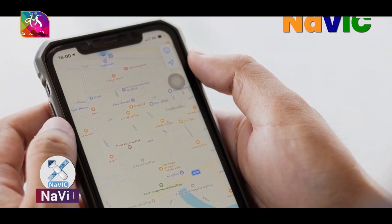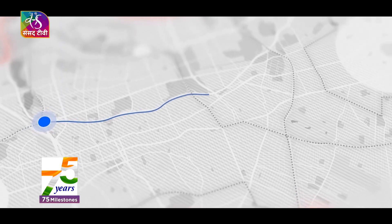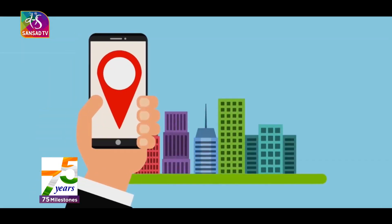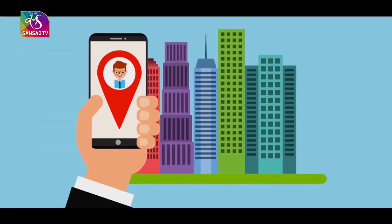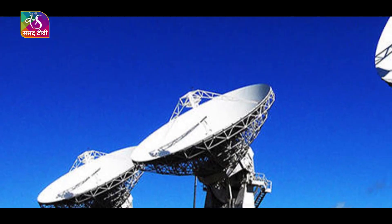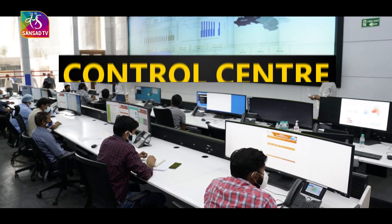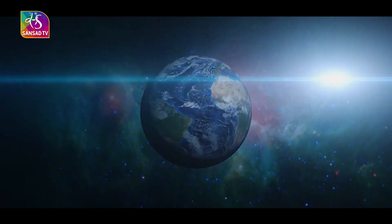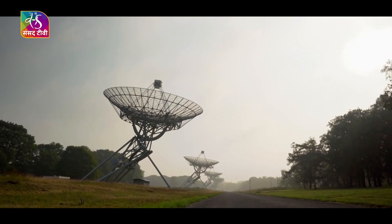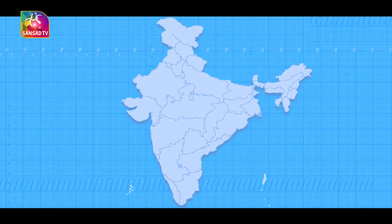A ground segment of 15 sites located throughout India is used for tracking and communications, along with a user segment concerned with developing physical receivers and associated applications. The network of ground stations operates 24/7 and includes a control center, precise timing facility, range and integrity monitoring stations, and two-way ranging stations.